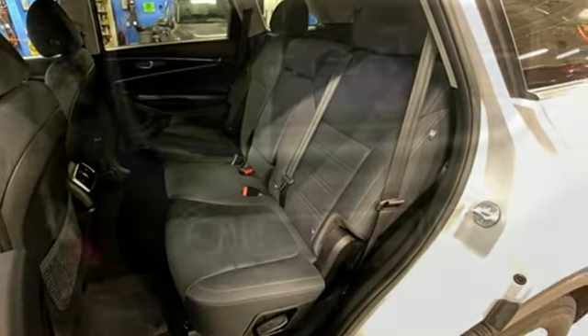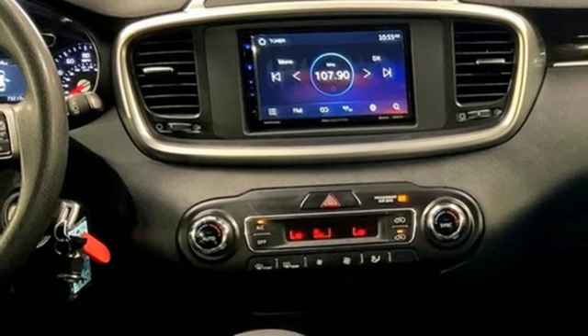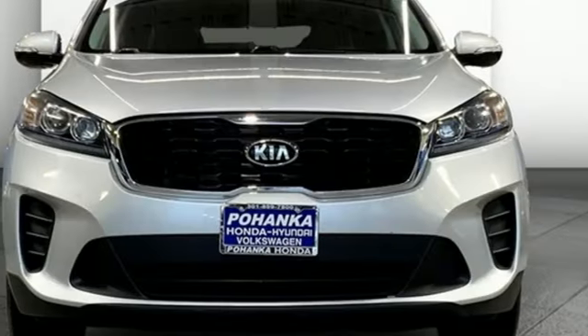Fold-into-floor seat, AM FM stereo radio, rear lip spoiler, multifunction steering wheel, and dual zone climate control.